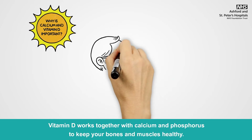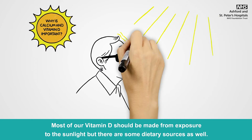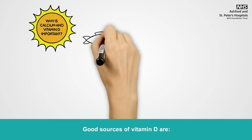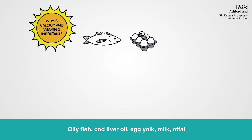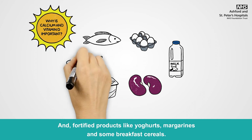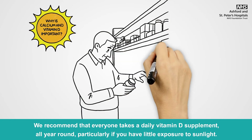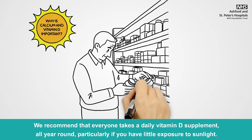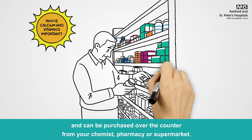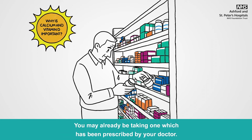Vitamin D works together with calcium and phosphorus to keep your bones and muscles healthy. Most of our vitamin D should be made from exposure to sunlight, but there are some dietary sources as well. Good sources of vitamin D are oily fish, cod liver oil, egg yolk, milk, offal and fortified products like yoghurts, margarines and some breakfast cereals. We recommend that everyone takes a daily vitamin D supplement all year round, particularly if you have little exposure to sunlight. We recommend one which contains 10 micrograms of vitamin D, which can be purchased over the counter from your chemist, pharmacy or supermarket.